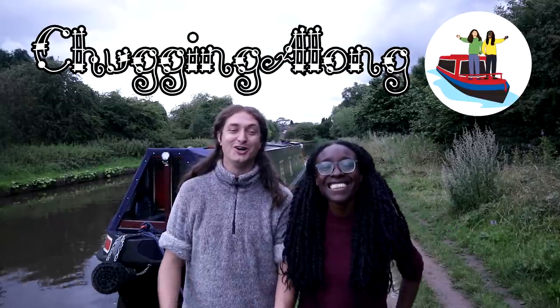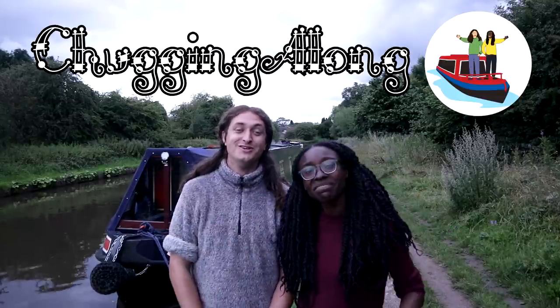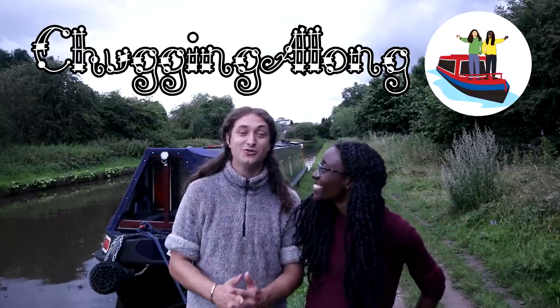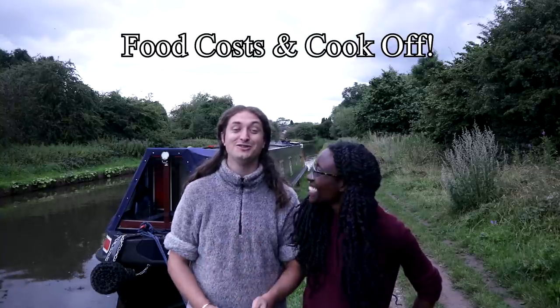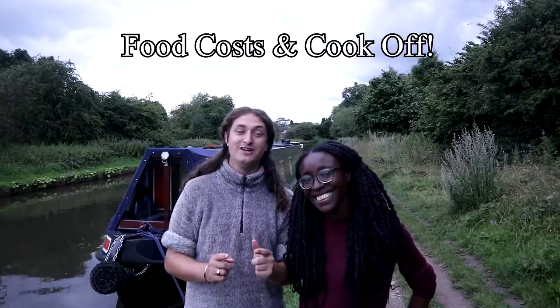Hello and welcome to Chugging Along with me Tim and me Sam. Welcome to this week's special food-based episode where later we will go head-to-head to be the cook-off champion. You want to stick around to the end of this video to find out how you can easily vote for your champion.